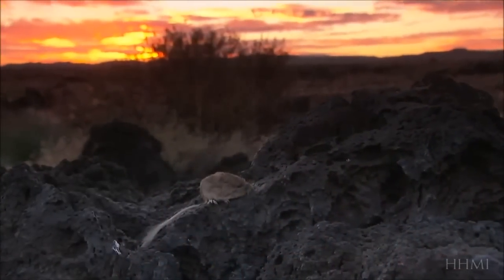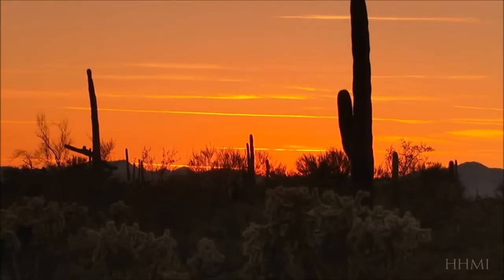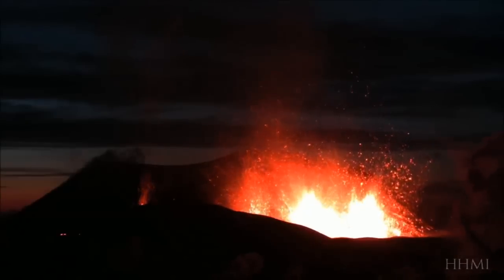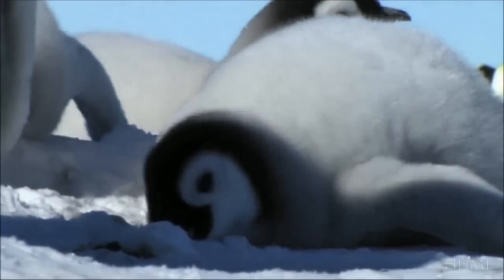The rock pocket mice show us that evolution can and does repeat itself, and why evolutionary change is never-ending. As environments transform, so must the species that inhabit them — adapting and readapting in the great and complex battle of life.